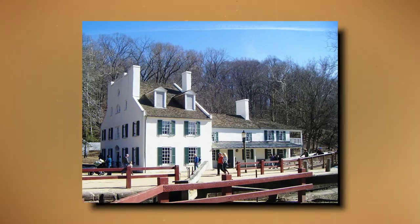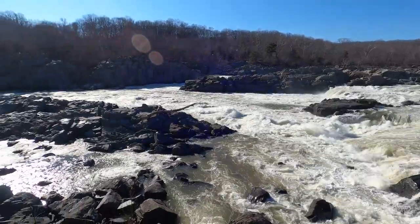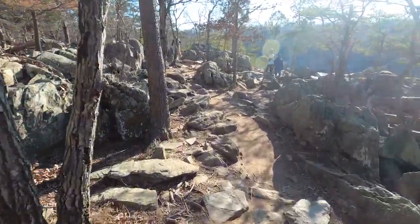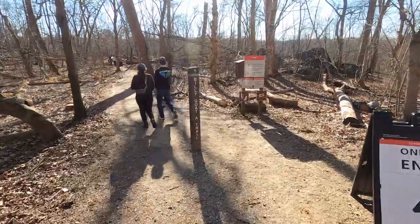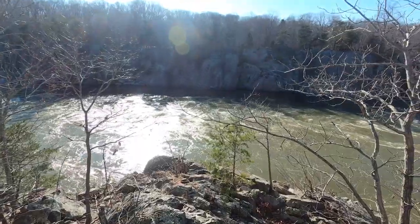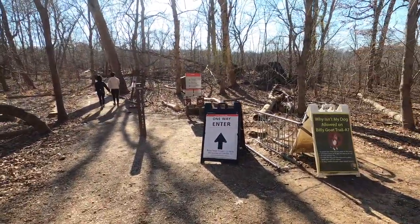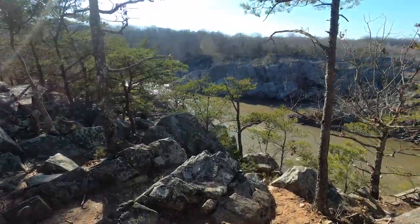There are two overlooks near the Great Falls Tavern Visitor Center. To the north, the Washington Aqueduct Observation Deck offers a view of the Upper Falls. To the south, the Olmsted Island Bridge offers several scenic views of the Great Falls. The Billy Goat Trail is a 4.7-mile hiking trail that follows a path between the C&O Canal and Potomac River. The trail has three sections: Section A, the northernmost, is 1.7 miles; Section B is 1.4 miles; and Section C, the southernmost, is 1.6 miles.